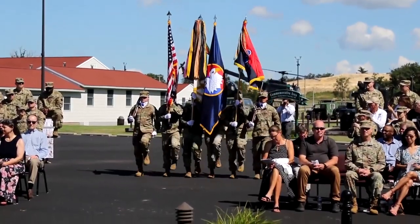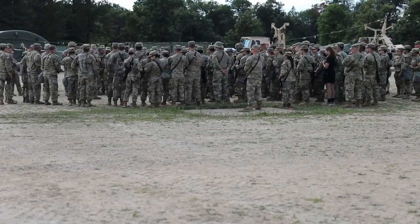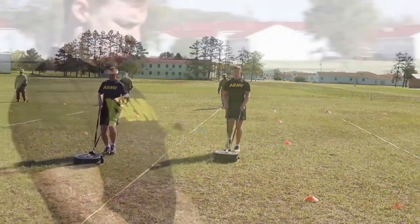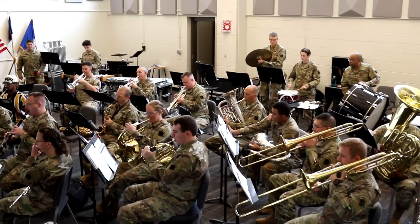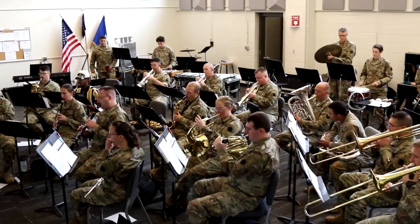The 88th Readiness Division's priorities serve to guide our actions every day. These priorities are people, readiness, and transformation. First, the 88th RD continues to invest in the people who ensure that supported commands receive the programs and services they expect on time, every time.